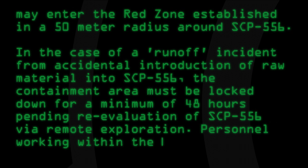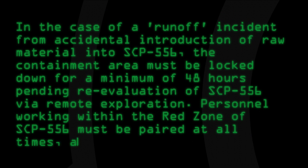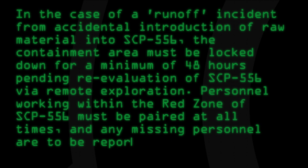Personnel working within the red zone of SCP-556 must be paired at all times, and any missing personnel are to be reported immediately.